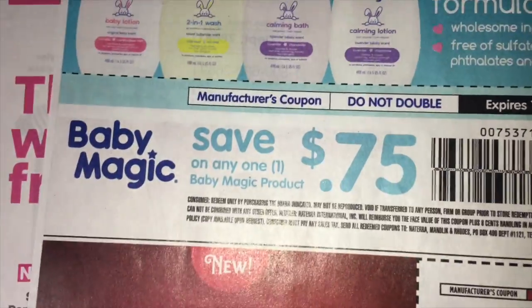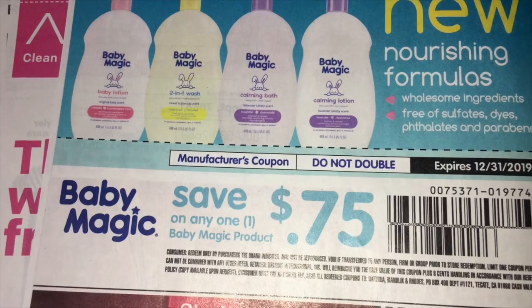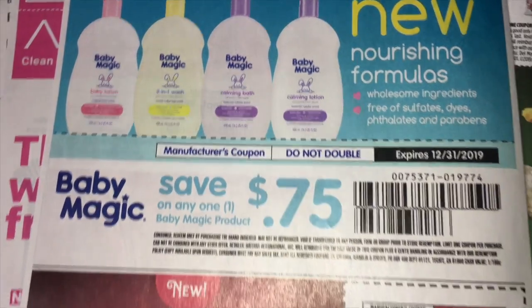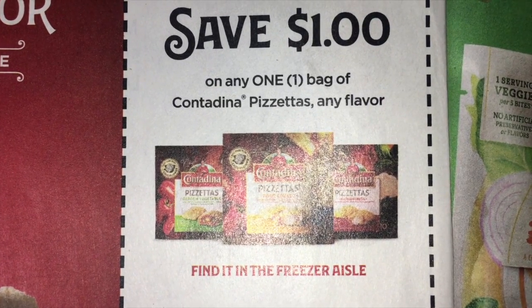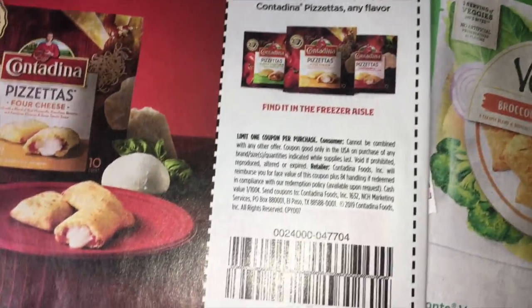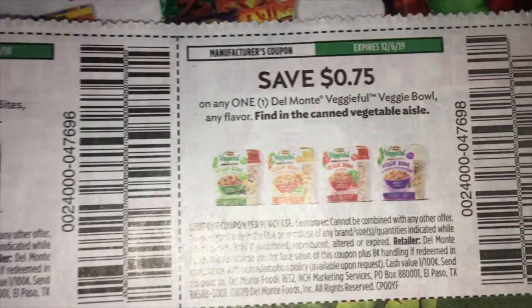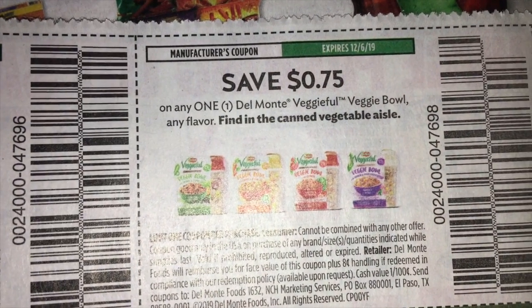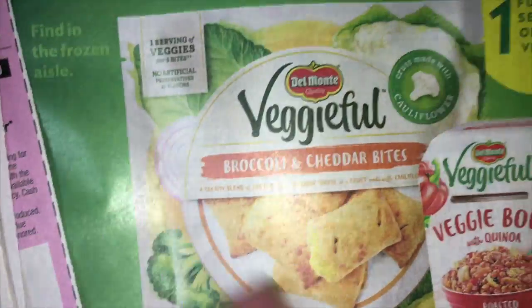And then we've got Baby Magic — I haven't seen a coupon for Baby Magic, and I love how that smells. Save $0.75 on one, and I am going to stock up on that. And here we've got save $1.00 on any one bag of Contadina Pizzettas, any flavor — not sure what they are, they look like little Hot Pockets but very tiny. And then Del Monte — save $1.00 on the Veggie Full Bites and save $0.75 on one of the bowls.